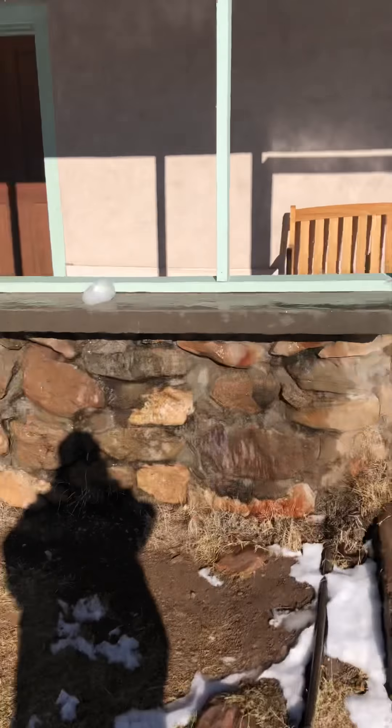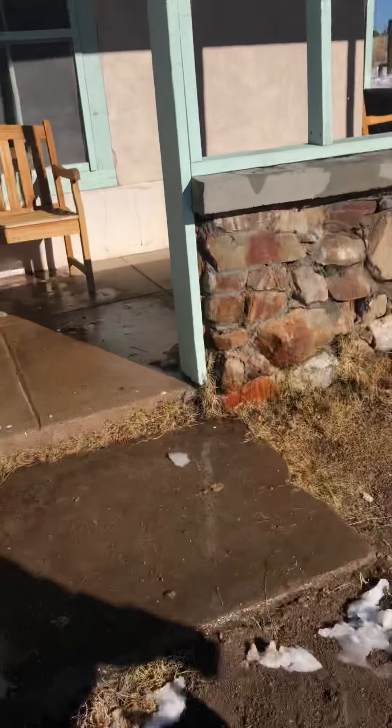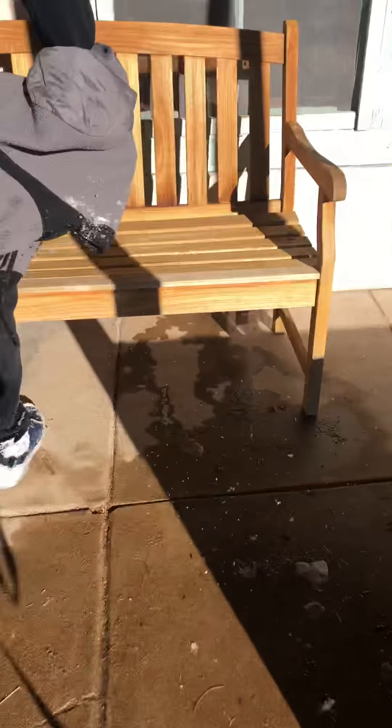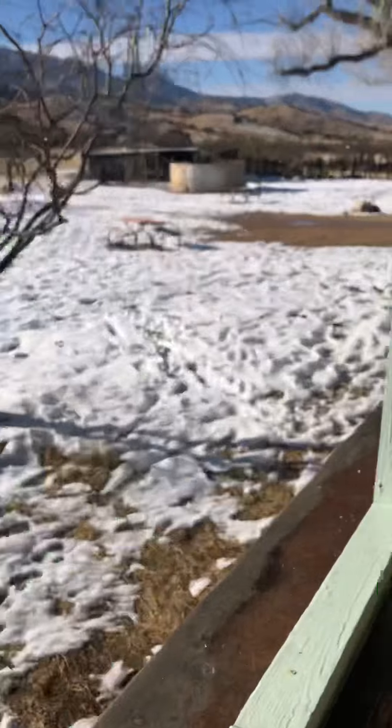Brown Family Ranch in Sierra Vista. This is Crybaby. I'm Sonya. We're exploring this place. This is Jojo. This place has been abandoned for a while. It's an old family ranch and we're here. There's so much snow in Sierra Vista right now.